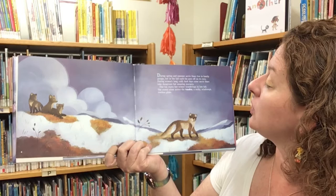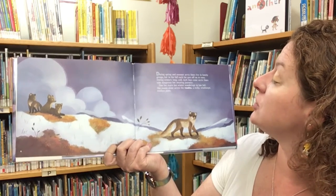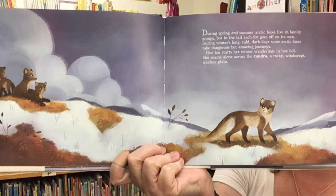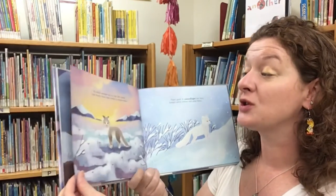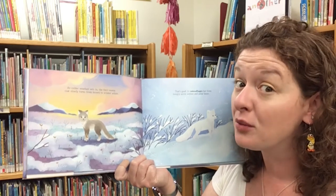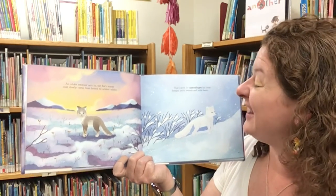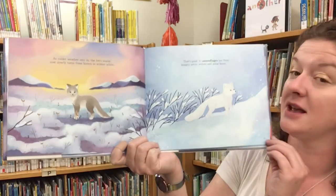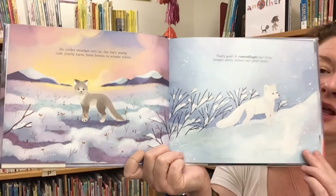One fox starts her winter wanderings in late fall. She roams alone across the tundra, a rocky, windswept, treeless plain. As colder weather sets in, the fox's warm coat slowly turns from brown to winter white — and that's good. It camouflages her from hungry Arctic foxes and polar bears, so now she can blend in.